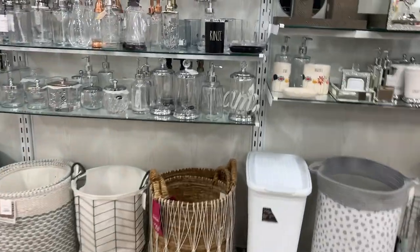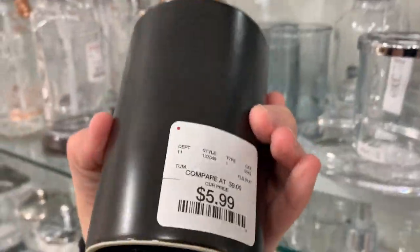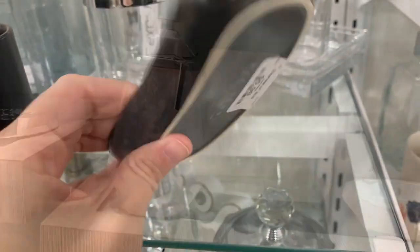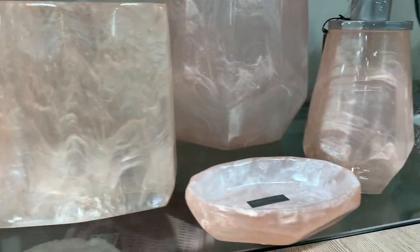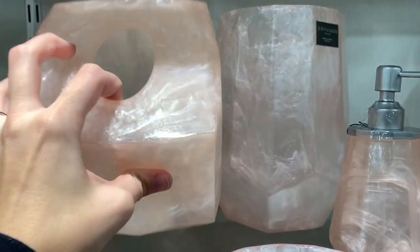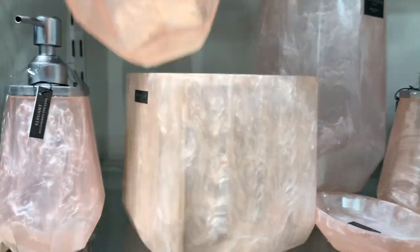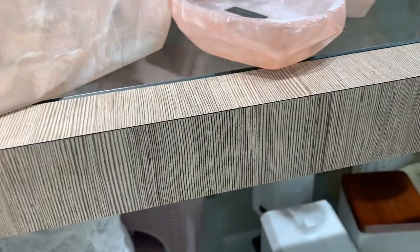Next up, they had a couple of items for your bathroom — the black rinse cup that says 'Rinse,' and then the little soap dish that says 'Suds' for $5.99, really cute. This next item is not Rae Dunn but I thought it was really cute — it caught my eye from across the room. I like the color, it's girly, it's pretty, kind of gives off the gemstone look. If you're looking to redo your bathroom, this would be a good option.